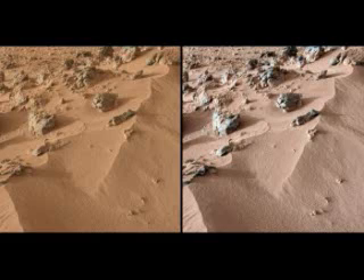The Curiosity is the first rover to carry such high-tech instruments to the subject planet itself, allowing scientists to obtain test results very close to real-time.